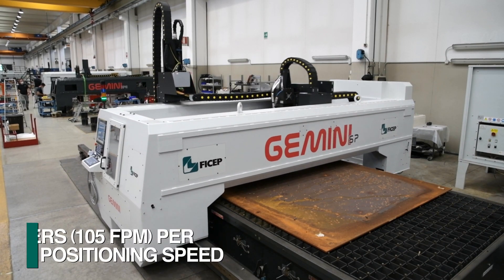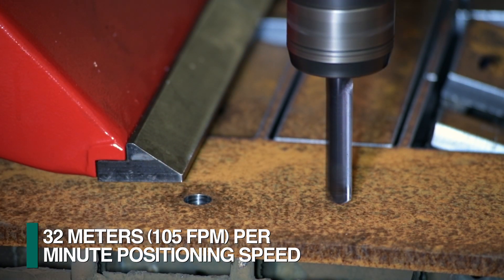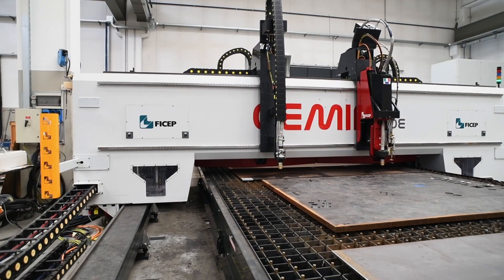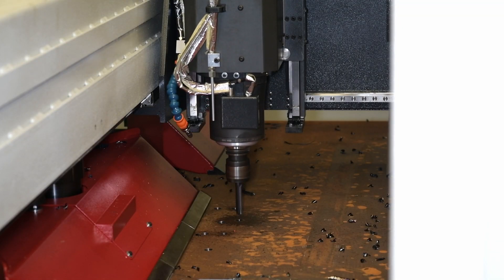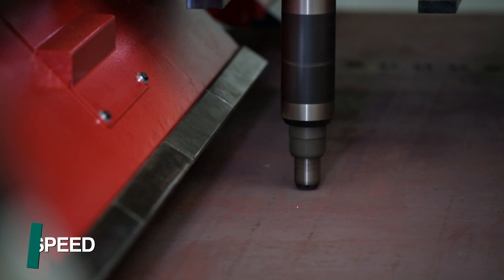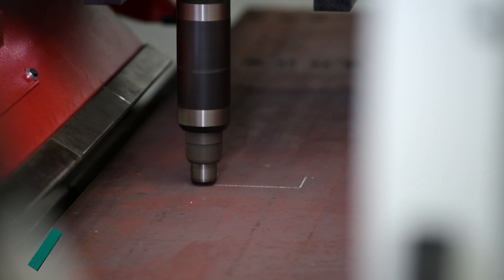The gantry and drill spindle are both positioned at 32 meters per minute to reduce non-productive functions to the minimum. The downdraft table is furnished with non-ferrous material support pins to avoid any unnecessary tool damage if the drill contacts one of the plate supports. Spindle speeds of up to 7,000 rpm are provided for such operations as scribing.